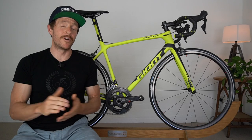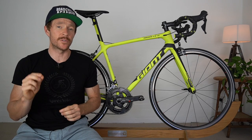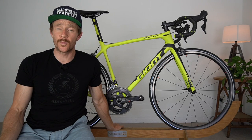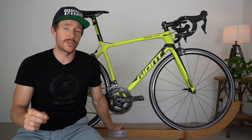I don't have the Merida anymore — I had to hand it back because I'm giving away a brand spanking new one to a subscriber. So the Giant, which is my bike, is just here for show today. But it is perched on a magnificent Westwood road bike stand, which is part of the giveaway, and I'll get into the details on that very shortly.